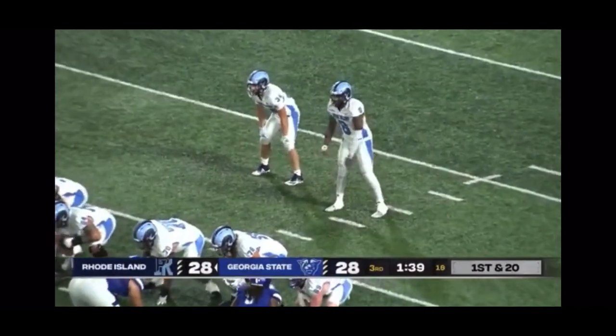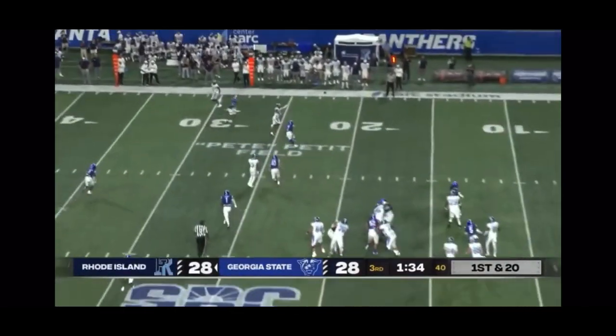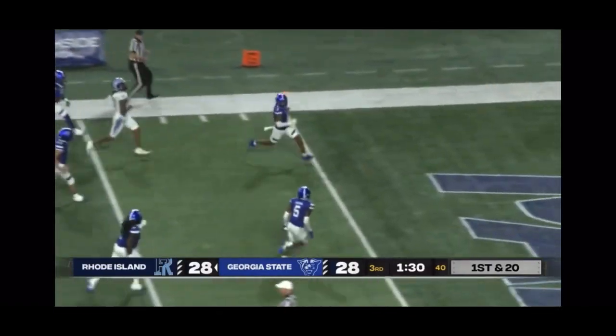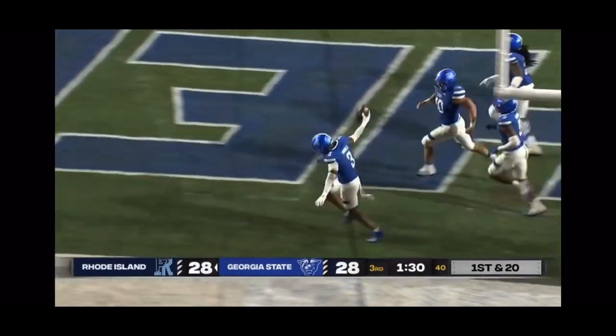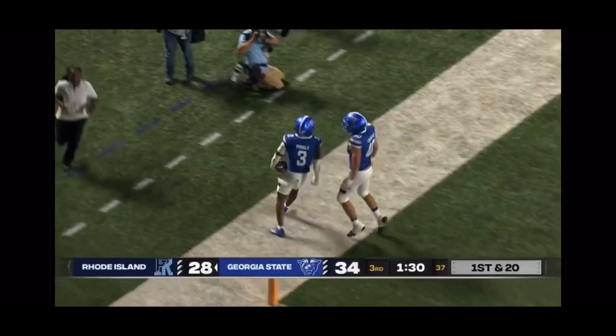I didn't see him take a hit — he's taking some hits, this might be a cramp. Hill goes opposite side of the field and picked — could be six, it will be! Gavin Pringle in his Panthers debut with a pick-six to put Georgia State back on top.